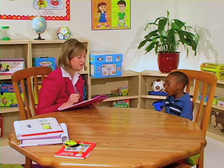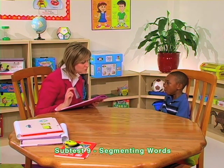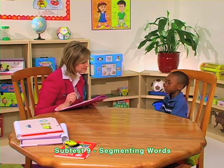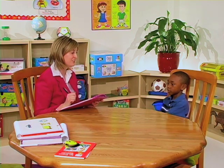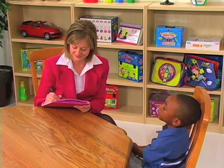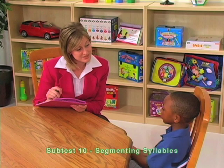Clinician explains: 'You will hear a long word. Listen carefully and tell me the two words that make up the long word.' Clinician says: 'Shoelace.' Child: 'Shoe. Lace.' Clinician: 'Listen carefully. Raindrop.' Then the clinician instructs: 'Listen carefully and separate the word into syllables.'